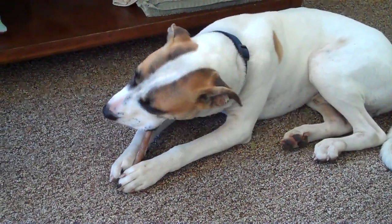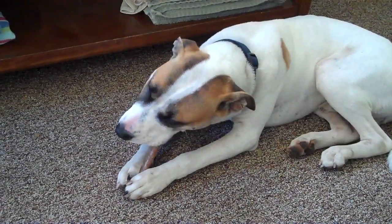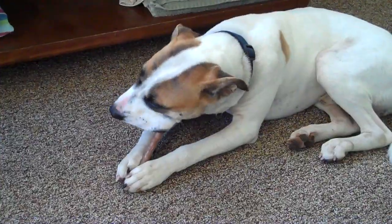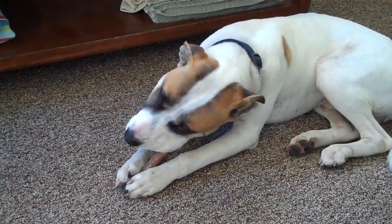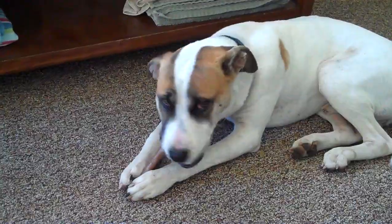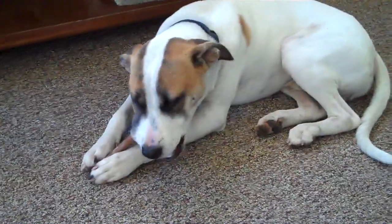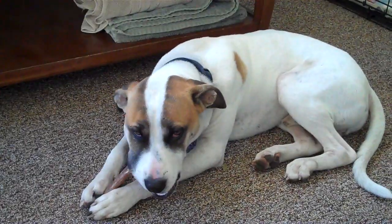Good morning, this is Rafael Cabrera at Casita Big Dog Rescue, sponsored by ValuePetSupplies.com. Here we are in our assessment room, and as you can see, this is Benson — and Benson is enjoying a six-inch valuable bully stick.